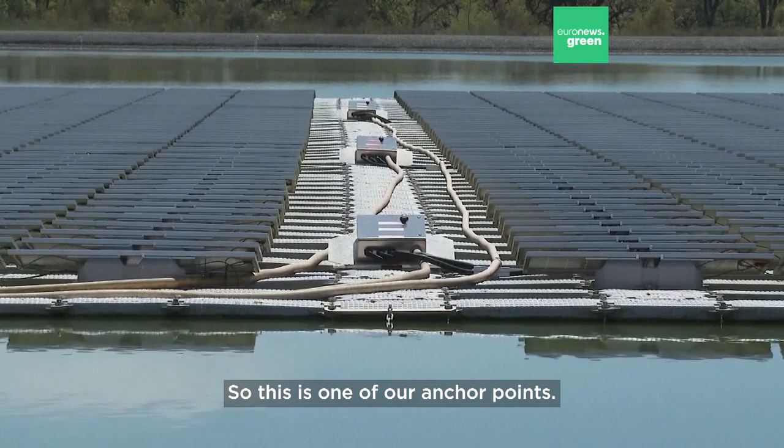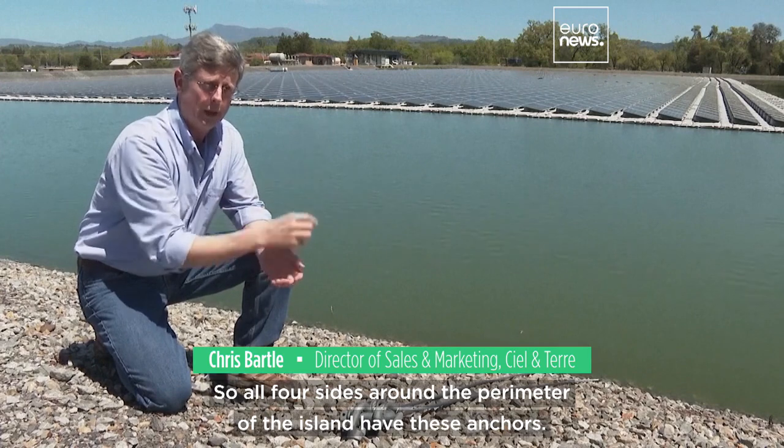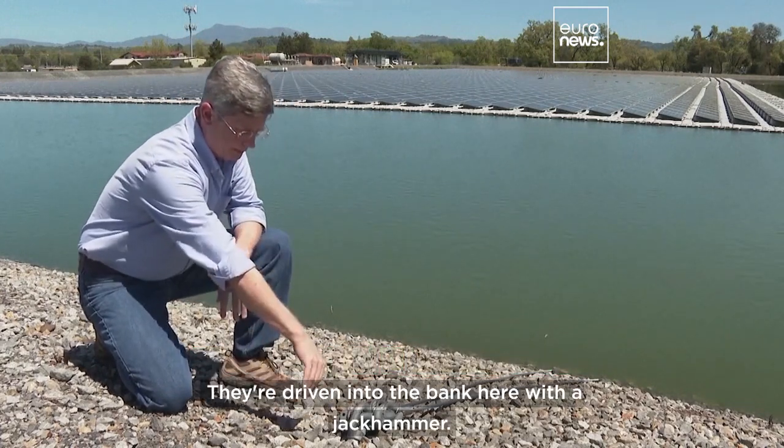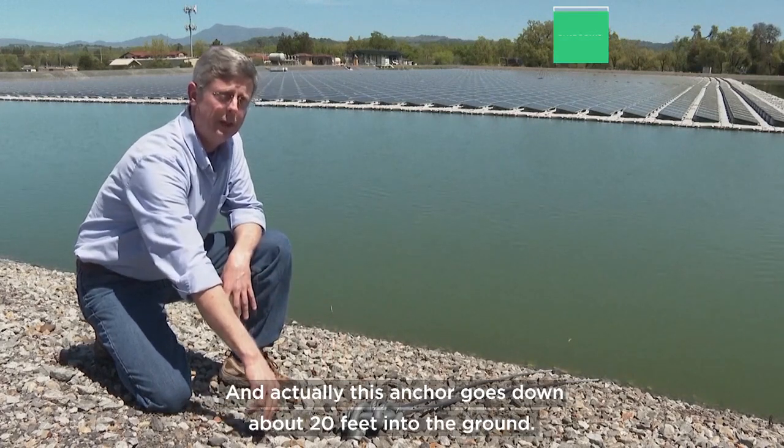So this is one of our anchor points. The islands are anchored on all four sides — all four sides around the perimeter of the island have these anchors. These are plate anchors, driven into the bank here with a jackhammer.